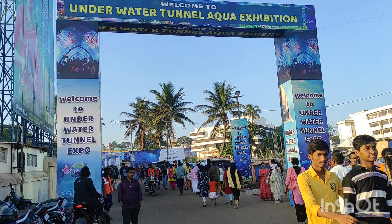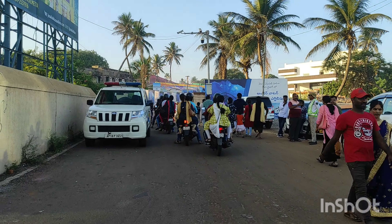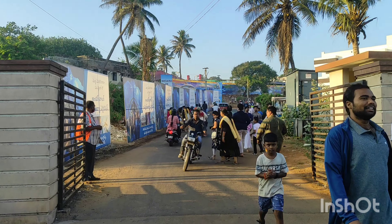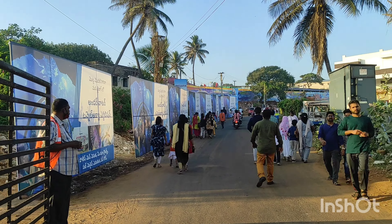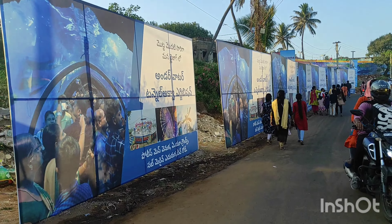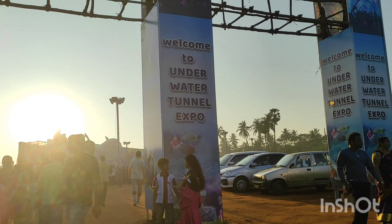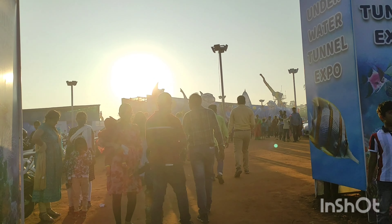RK Beach Aqua Tunnel is located at the AU Convention Center. We are looking at the entrance to the AU Convention Center. After entering the gate, we will be looking for where to park the vehicle.